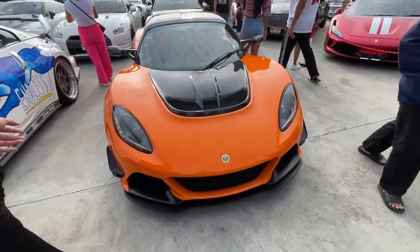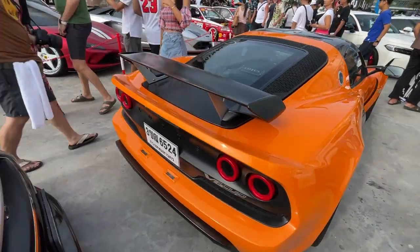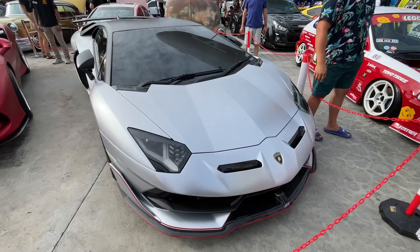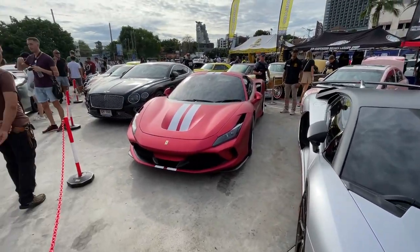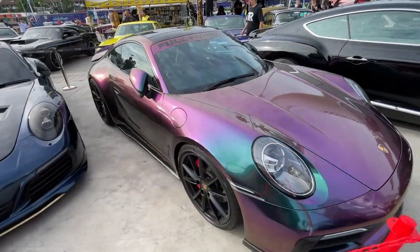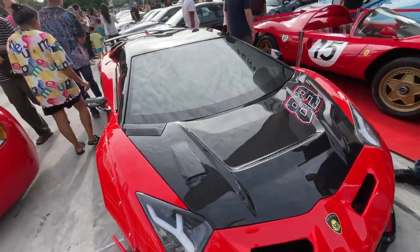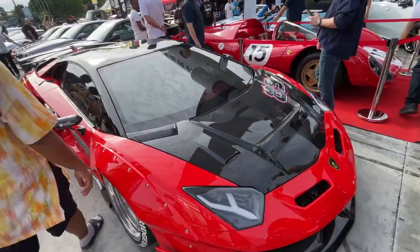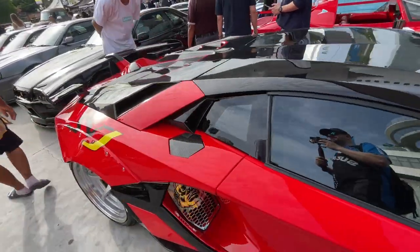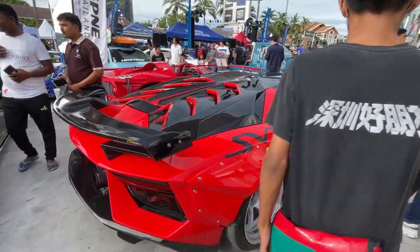Wow, look at this Lotus Elise - or is it an Exige? I think it's one of those V6 Cup cars. It's an Exige V6 Cup - this thing looks awesome. Got a few supercars over here starting with this Lamborghini. They have a Ferrari, Bentley. This color shift paint on this 911 looks awesome. This is Kit Racing's Lamborghini replica - this car is actually a Honda Civic with a Toyota Crown suspension and a Mitsubishi BR6 twin turbo engine. It looks really awesome - they did such a good job on this build.